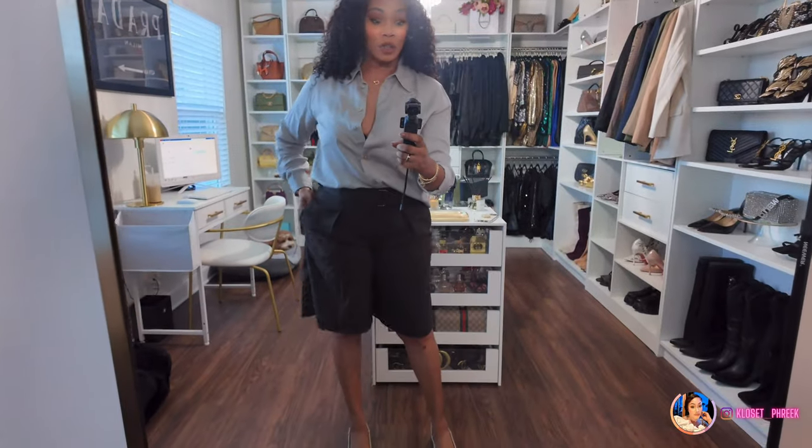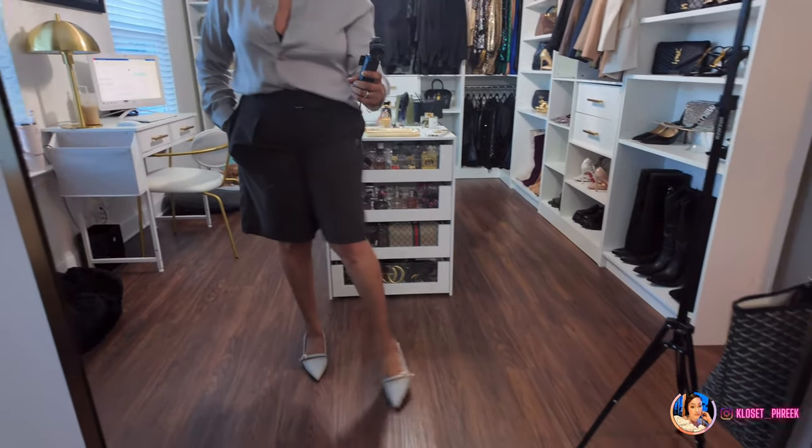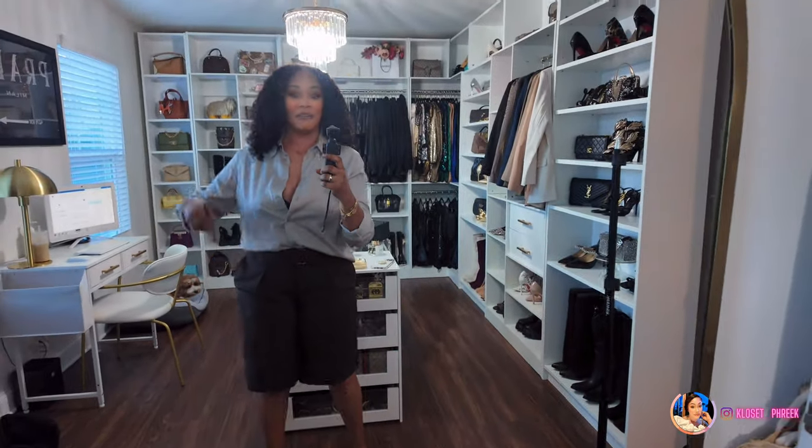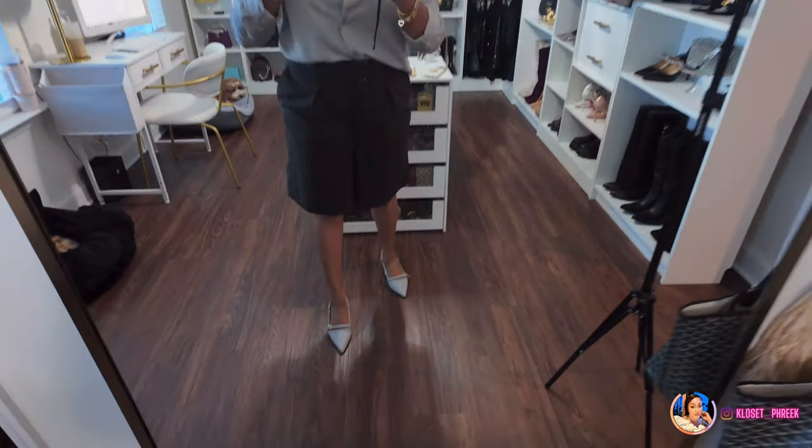I've been asked many times to show what I have on during these videos. I never thought anyone was interested in what I wear, but I get a lot of questions and requests to link items. Today I'm wearing this gray collared shirt from Zara, trouser shorts from Zara, and little gray kitten heels from Zara. I love this casual chic outfit, and I'll have all the links in the description box below.